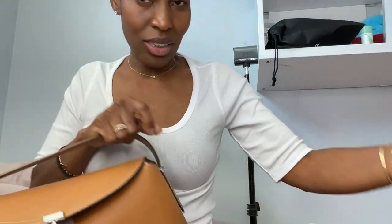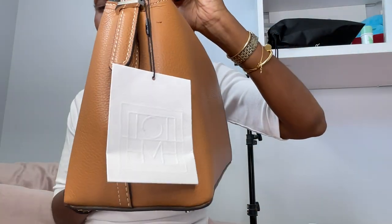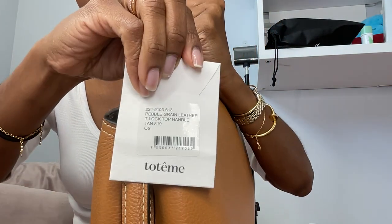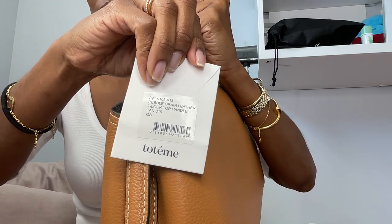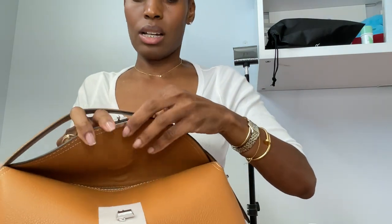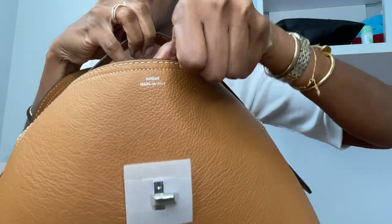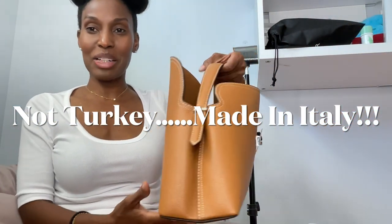I'm gonna style this up for y'all and show y'all some cutaways — this bag is just so cute. This is the tag for the bag, and the official name of the bag is the T-lock Top Handle Pebble Grain Leather Bag in Tan. The color is absolutely beautiful — this is the color that I absolutely wanted. It says here made in Turkey. This is what reminded me of the bag that I had before.